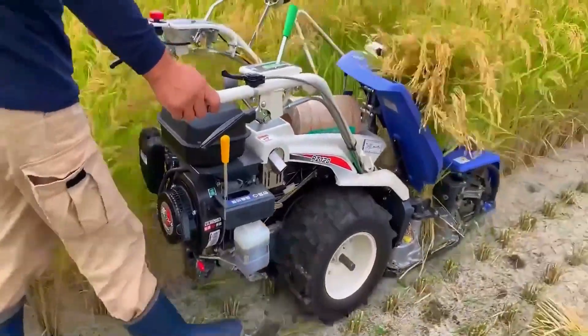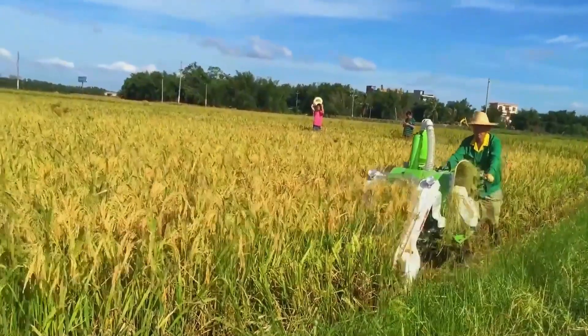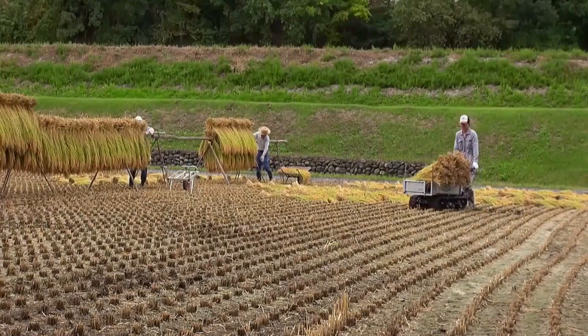This machine, similar to a small hand tractor, is Japan's Poboda Corporation's invention — a double row bundling harvester.